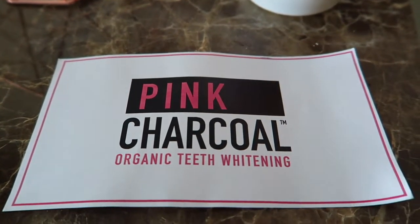Hello everyone. Today's video is actually in collaboration with Pink Charcoal. They sent me some of their stuff to try out for free. They are a teeth whitening brand — you can see on the label it says Pink Charcoal Organic Teeth Whitening — and they said they would send me a few bits for me to do a review in a video and Instagram posts.